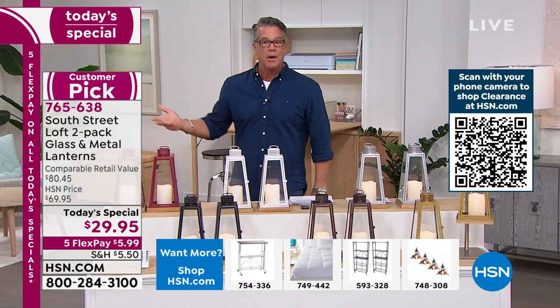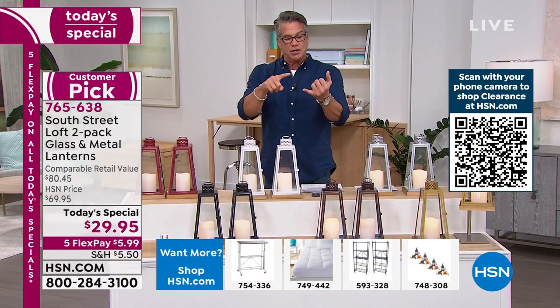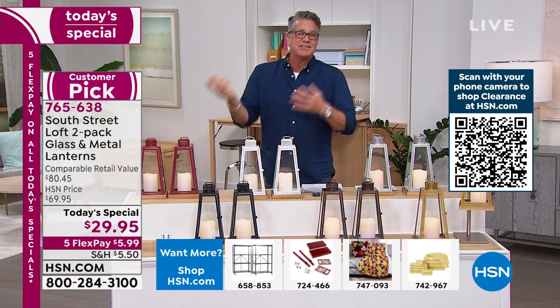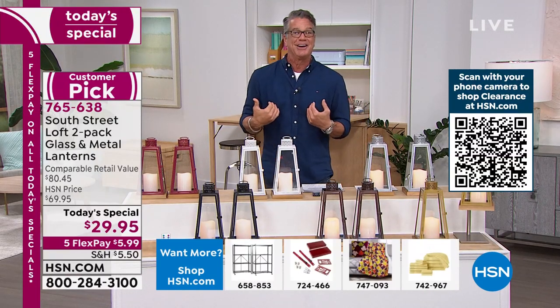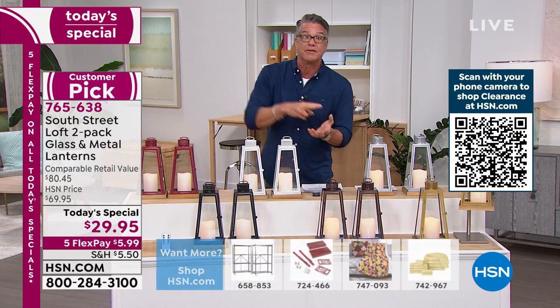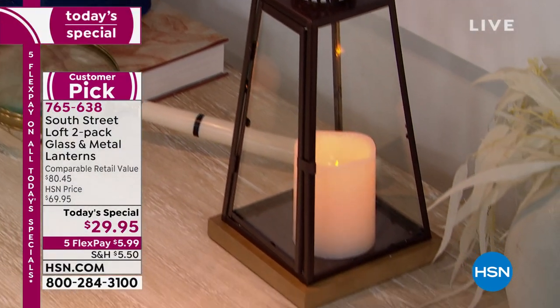You don't have to replace them every two months. You just pop the batteries — that's all you need to do. You don't have any scent here, which is nice because I want light. If I want scent, I'll light one of my candles. And I don't have to worry about blowing them out, trimming the wick, or replacing them. You will love these.